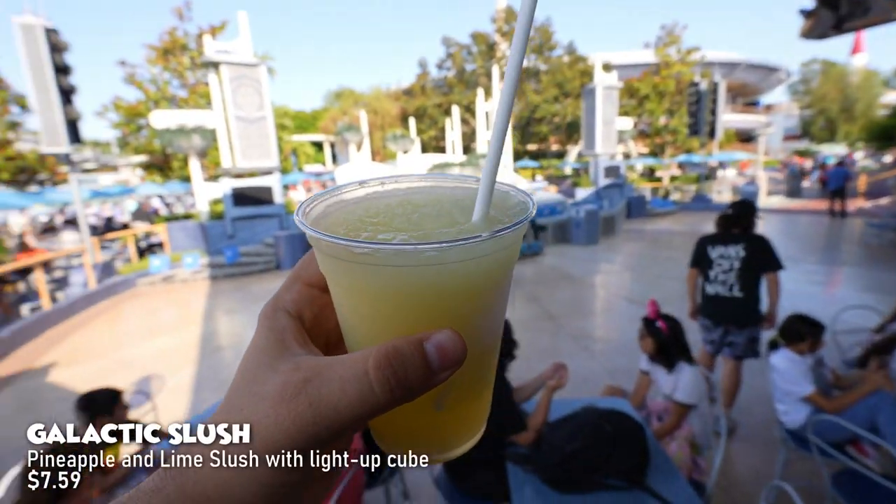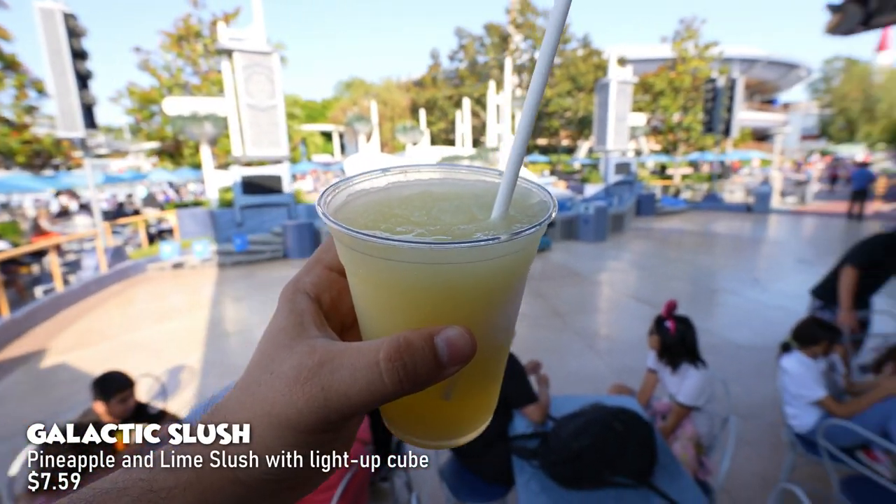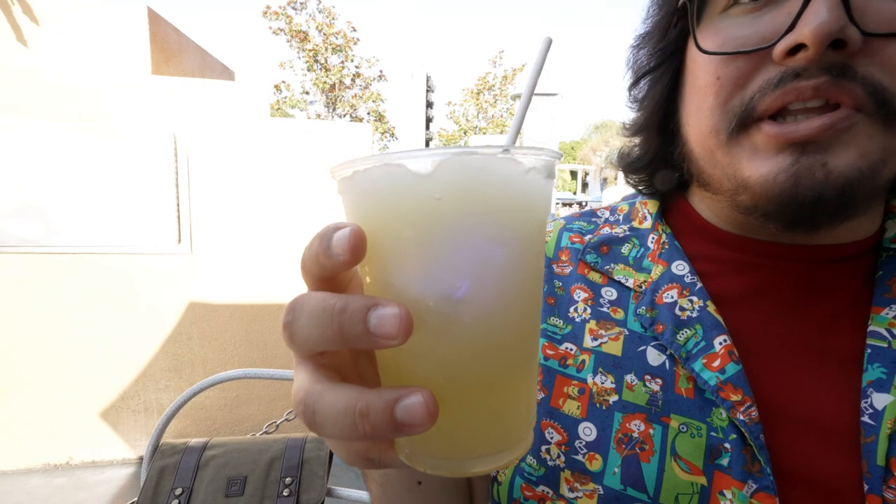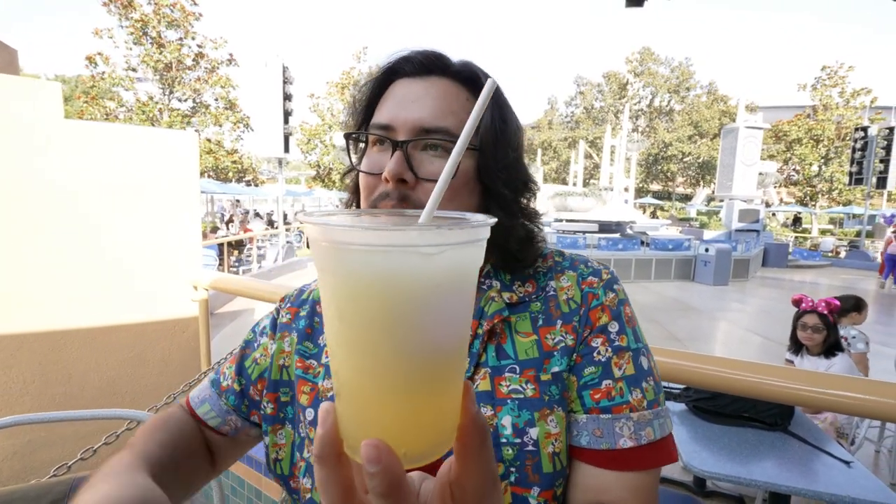Here at the Galactic Grill, I got the Galactic Slush. They've had this before and I remember it was pineapple-flavored — now it says pineapple and lime. You also get a little glow cube inside. At night this is a really cool drink because it glows, and everyone asks where you got it. It definitely tastes like pineapple; the lime is really subtle. It's really good and if you're trying to stay cool, I'd definitely get this again.